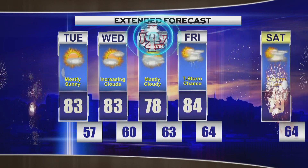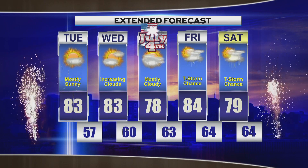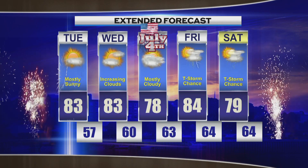Let's check out your extended forecast brought to you by the Furniture Gallery. Fourth of July looking good — mostly cloudy with temperatures in the upper 70s. Showers and thunderstorms possible Friday with highs in the mid 80s, then upper 70s for your Saturday with another chance for showers and thunderstorms.